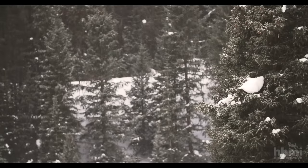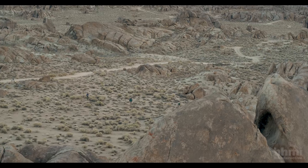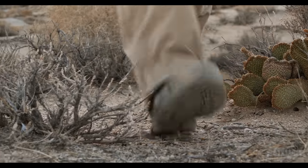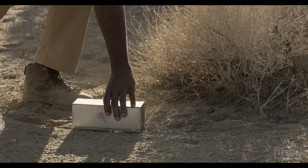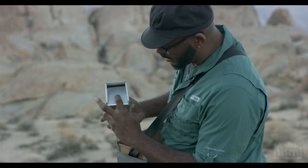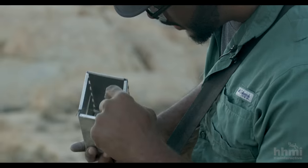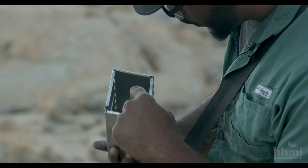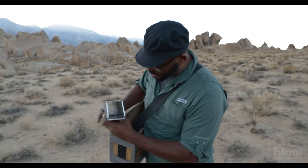The first step to answering these questions is catching mice. We use these traps called Sherman traps. There's a little trap door that you put down and there's a tiny little catch inside. Inside you put in a little treat, and as soon as a mouse gets a whiff of that and crosses the threshold, it closes shut. Then you wake up in the morning and you have a little friend waiting for you.